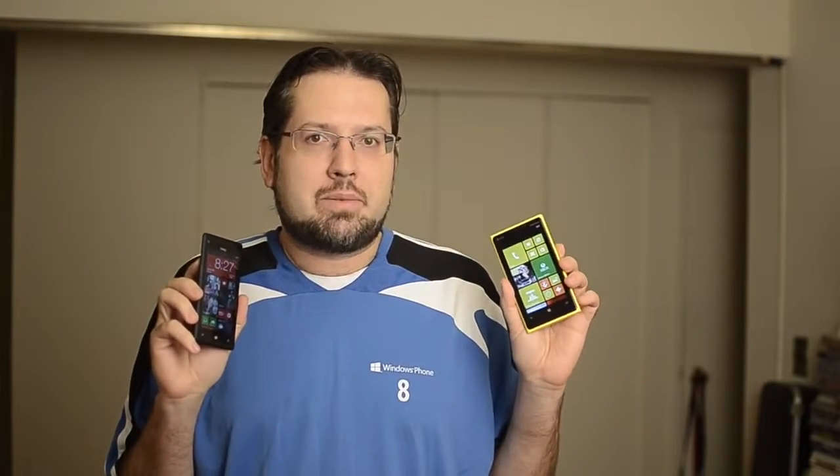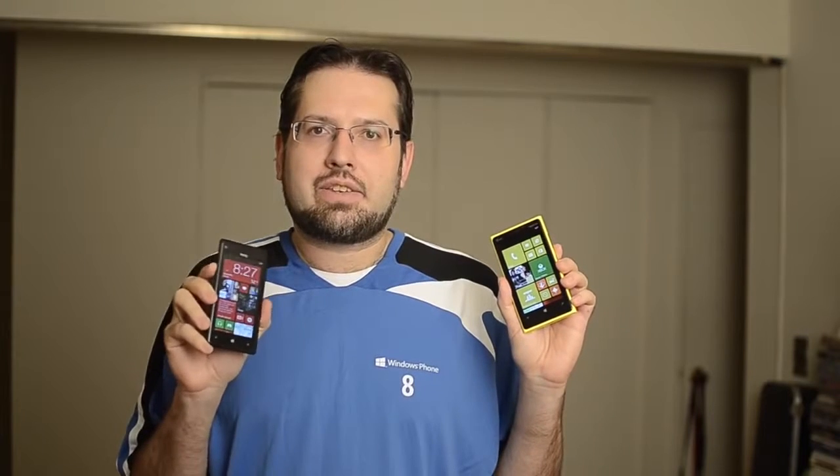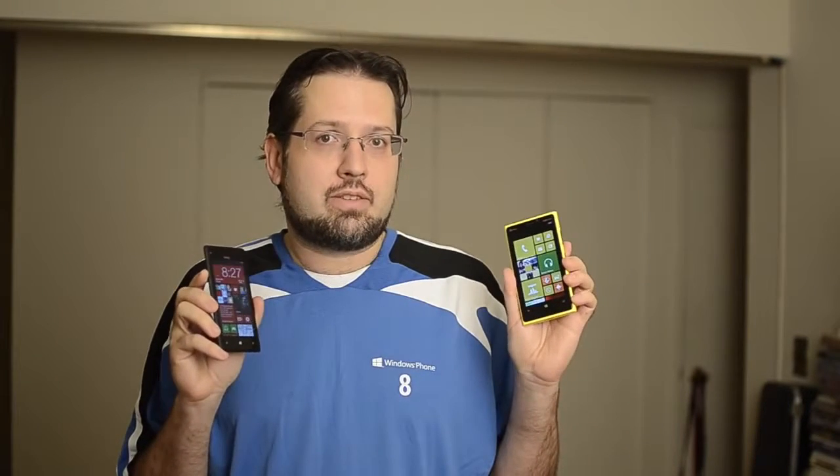Hey there, this is Adam Lane with PocNow.com. I've got the Lumia 920 from Nokia over here and the Windows Phone 8X from HTC over here. We're going to take a look at the differences between these devices. Both are available on AT&T right now. Let's check it out.